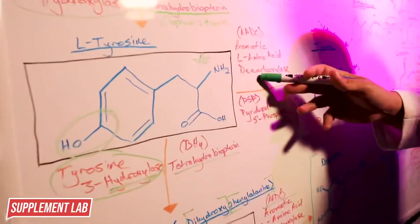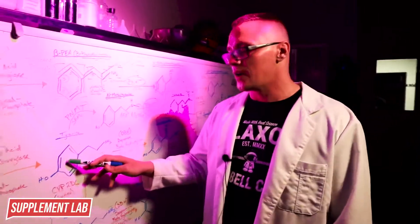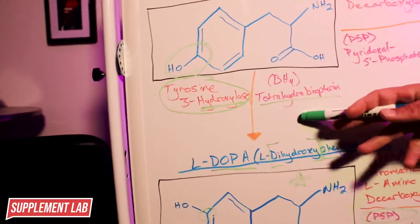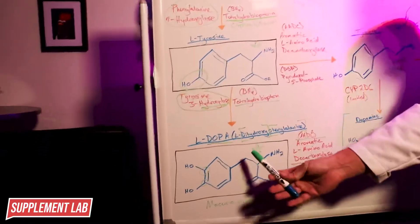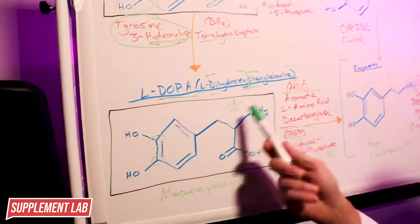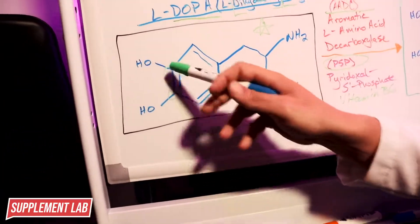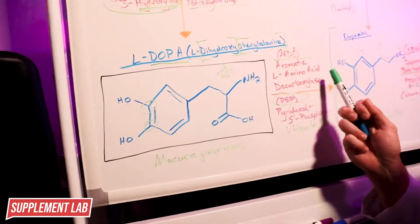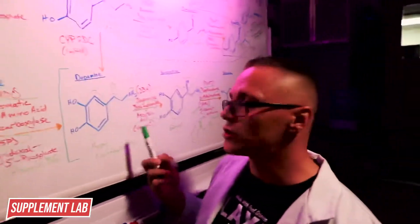Tyrosine will interact with aromatic L-amino acid decarboxylase with the help of pyridoxal 5-phosphate (vitamin B6) to form tyramine. But let's first go back to tyrosine's other pathway: tyrosine 3-hydroxylase uses tetrahydrobiopterin to form L-DOPA, which stands for L-dihydroxyphenylalanine. This is found in mucuna pruriens seed extract and now has two hydroxyl groups at carbons three and four.